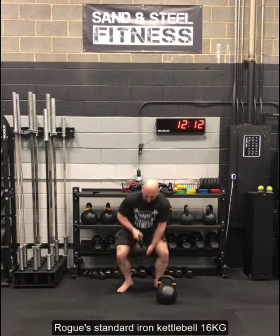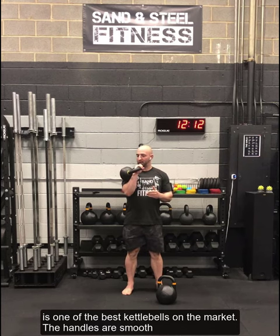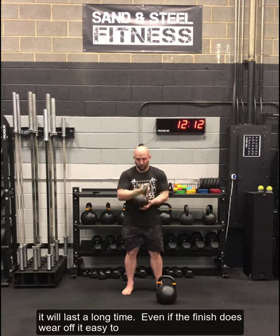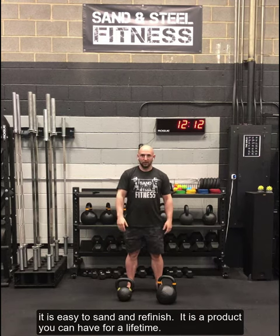The Rogue Standard Iron Kettlebell at 16 kilograms is one of the best kettlebells on the market. The handles are smooth, it lasts a long time. Even if the finish does wear off, it's easy to sand and refinish. It's a product you can have for a lifetime.